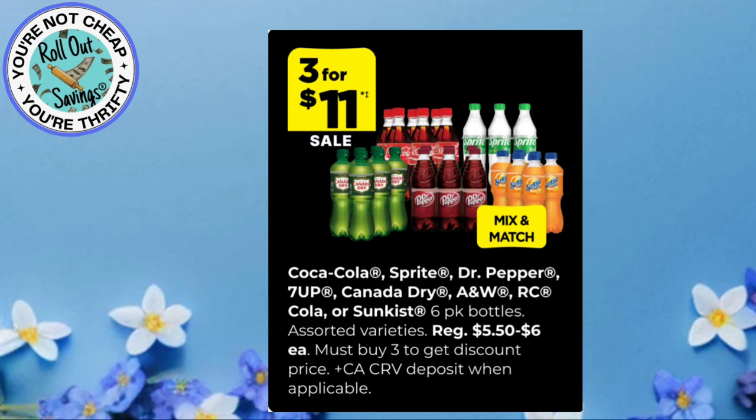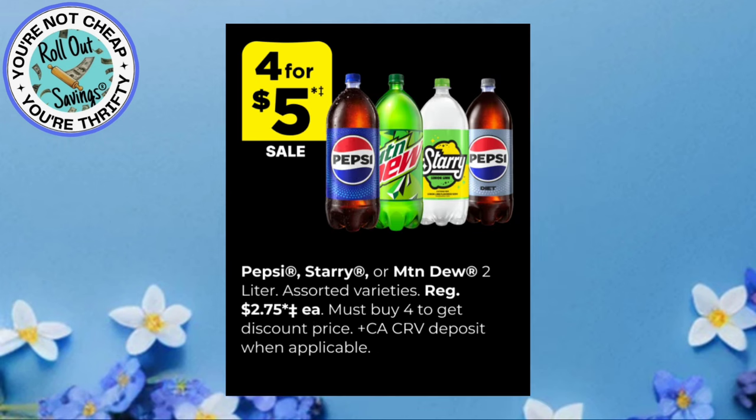You're going to be able to get three for $11 on the Coca-Cola, Dr. Pepper, 7-Up, Canada Dry, A&W, RC Cola, and Sunkist two liters. You can get four for $5, and it's Pepsi, Starry, or Mountain Dew two liters.